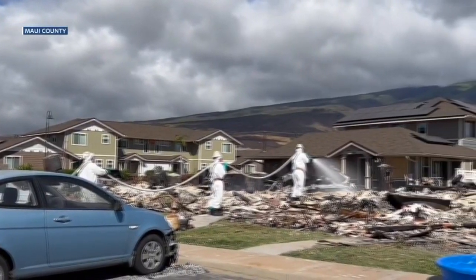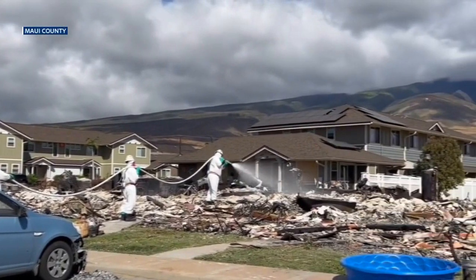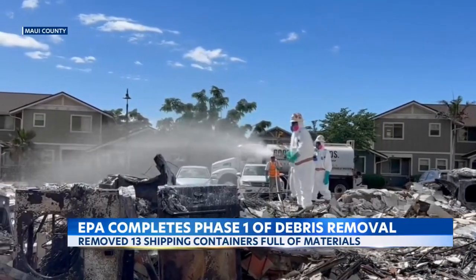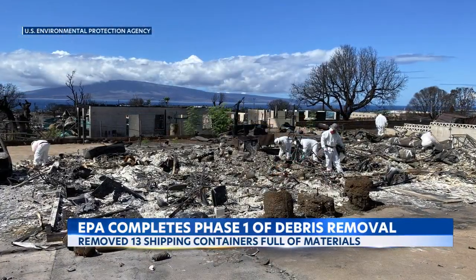The EPA just wrapped up phase one of removing hazardous debris from Lahaina. Since August 17th, EPA crews removed 13 shipping containers full of hazardous material from 74 properties.